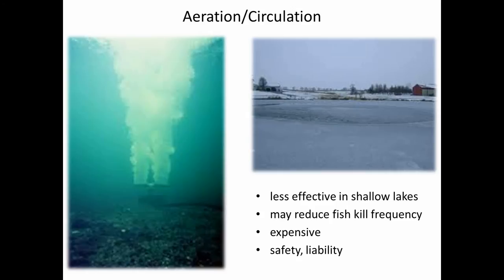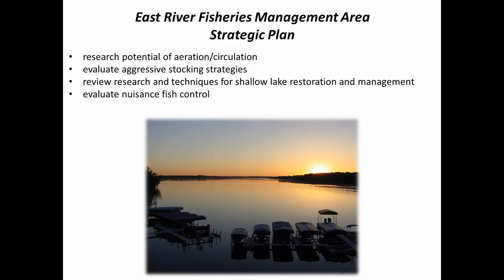Many of the things I just mentioned are identified in our new strategic plan for eastern South Dakota. We're going to look at aeration and circulation, we're already evaluating our aggressive stocking strategies using new stocking rates and different sizes of fish — especially in the category of yellow perch. Many states around us have been working on shallow lake management longer than we have, and we're going to review their literature and talk to their people to see what's working for them. Finally, we want to continue to evaluate the effectiveness of nuisance fish control — it's similar to Canada thistles: we're never going to get rid of them, but can we derive some benefits by exerting constant pressure?